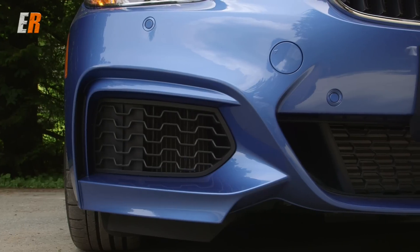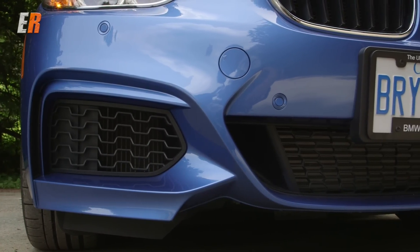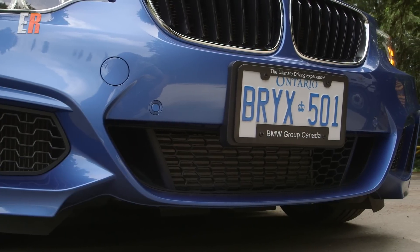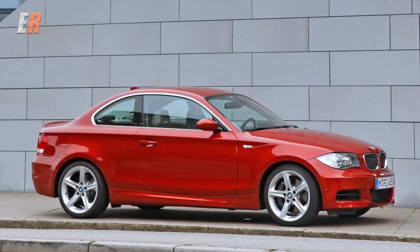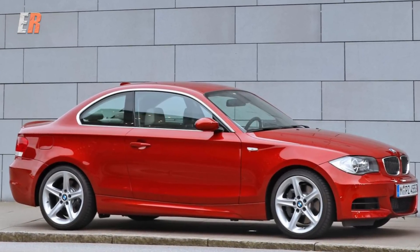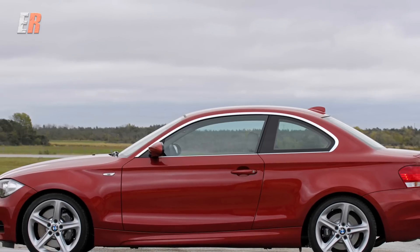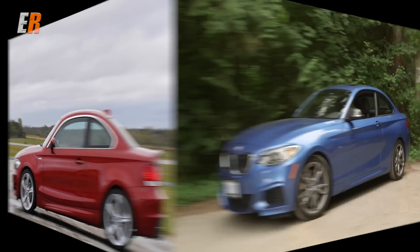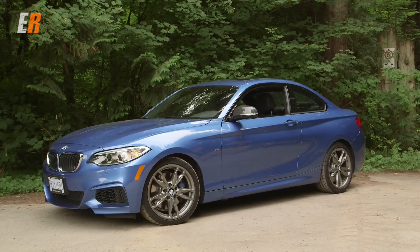Not only has the name changed but the entire car has been reworked. The car is now three inches longer and the wheelbase has been stretched by an inch. One thing I wasn't a huge fan of on the previous one series was the high canopy profile — the roofline just looked too tall in proportion to the rest of the car. The two series, in my opinion, looks so much better.